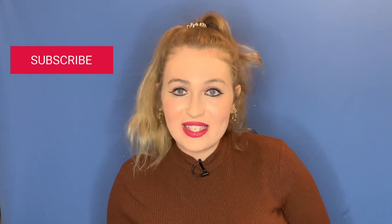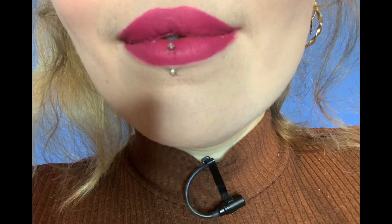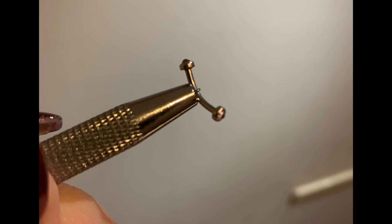Hello there, welcome back to my channel. So the topic for today's video is going to be vertical labret piercings and the pros and cons of the piercing. If you're unclear what a vertical labret piercing is, it is this thing here. It's a bar that goes through the middle of the lip and comes out of the bottom. The needle goes through the top of the lip, out the bottom, and then you have a curved barbell inside with a gem or a ball. I've got a gem on top and a gem on bottom.